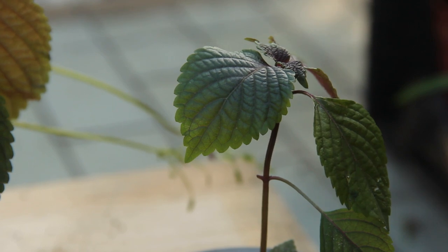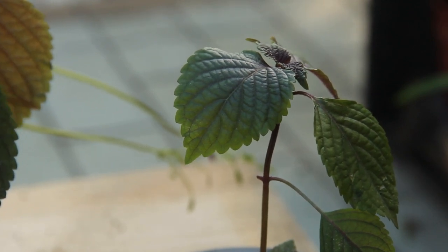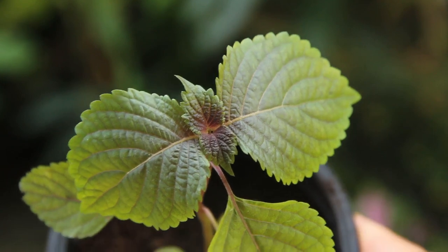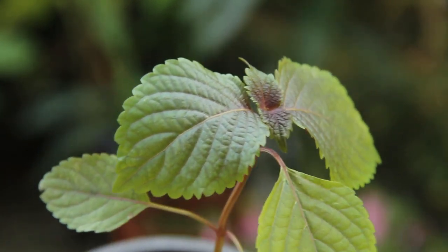Number one on the list: Shiso. This perennial herb comes in different colors and shapes, from green to purplish to reddish, and can often be found garnishing sushi dishes. It's cultivated widely throughout Asia but can be found worldwide, grown as an annual plant in more temperate climates.